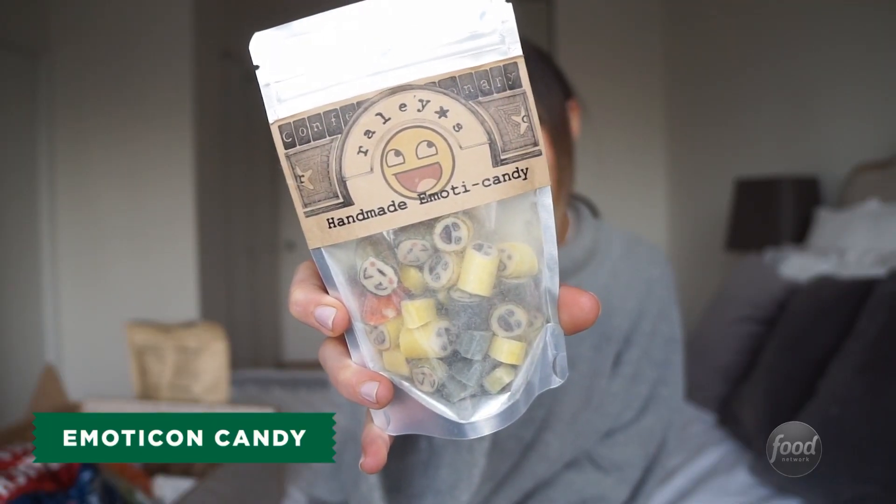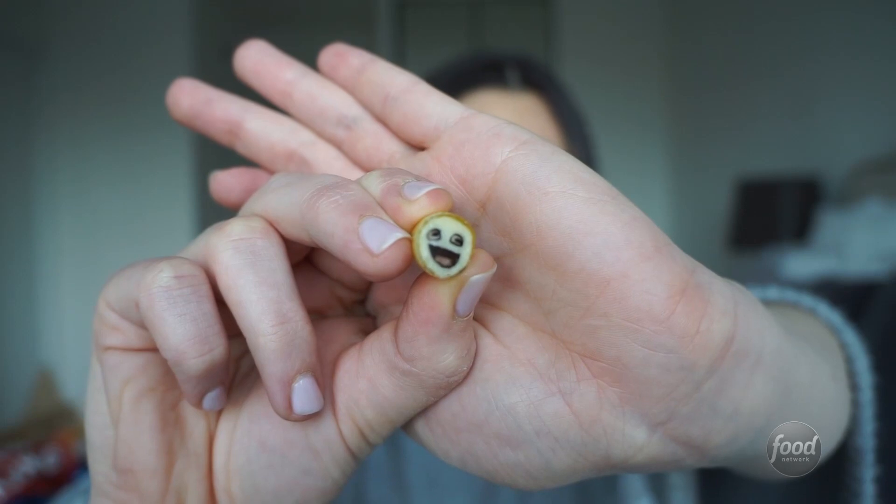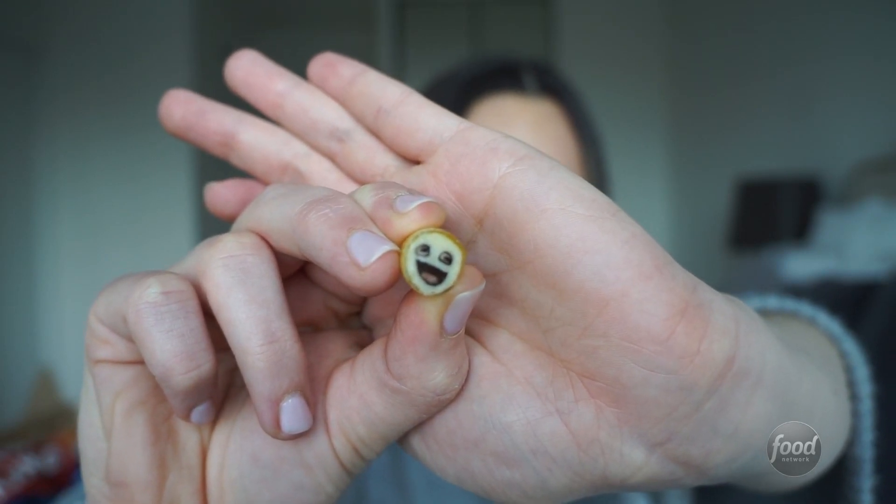These are really, really cute. They're from a company called Rayleigh's and they're handmade emoji candy. Little hard candies that have emoji faces on them. They just taste like any hard candy, but I think the real charm and specialness of this is the emoji faces in the candies. It's just really cute.